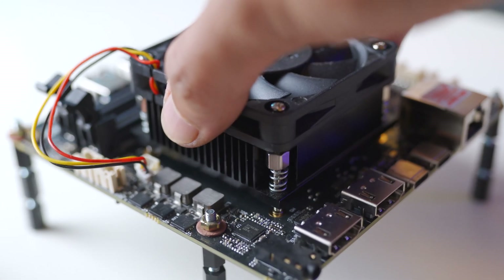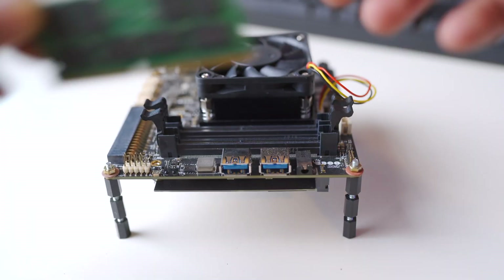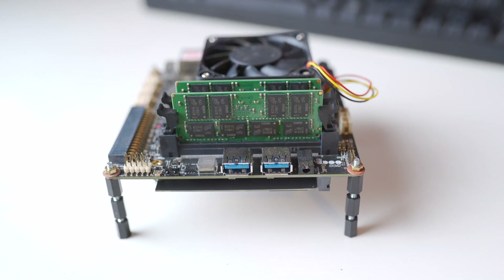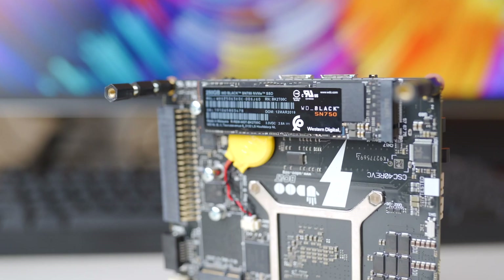This SoC supports DDR4 RAM and we have 32 gigabytes of it running here at 2133 MHz. The Bolt also comes with built-in 32 gigabytes of eMMC 5.0 storage which runs the OS, and it should be sufficient for running whatever OS you plan to install on it.